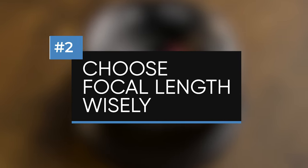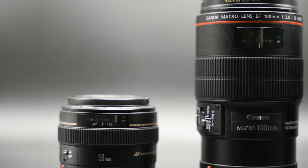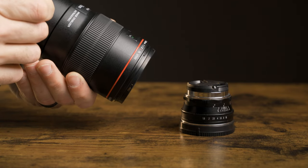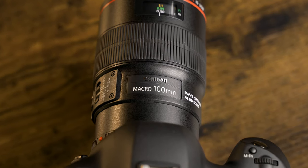Tip number two is to choose your focal length wisely. Different focal lengths do more than let you just zoom in or out — they can drastically change the look of the product and even the background. With an 18mm lens, you have to physically move really close to the product to fill the frame, whereas with a 200mm lens you can stand back really far. A really wide lens will cause your product to look too distorted, while longer focal lengths typically have a more natural look and give you better lens compression, which you'll be able to see in the sample photos.